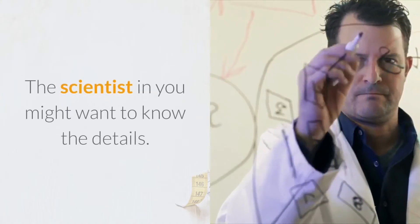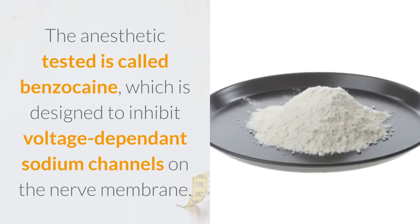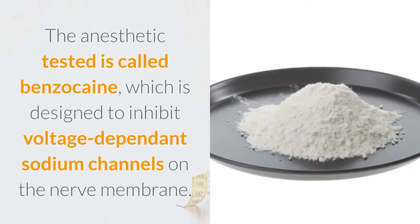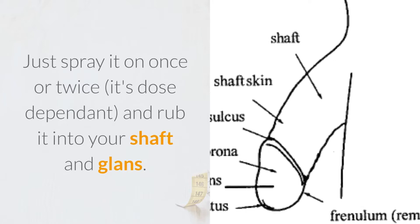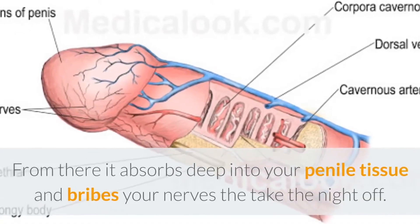The anesthetic tested is called benzocaine, which is designed to inhibit voltage-dependent sodium channels on the nerve membrane. Just spray it on once or twice and rub it into your shaft and glans. From there it absorbs deep into your penile tissue and essentially tells your nerves to take the night off.